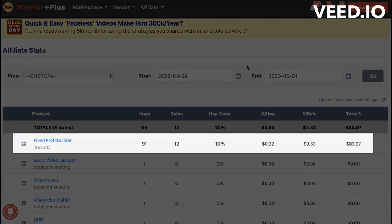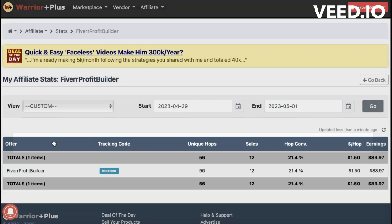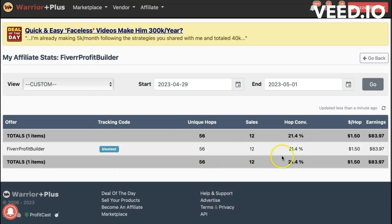We've sent 91 hops — let me click into this to prove it's Blocks. There we go: Blocks test, 56 hops, 12 sales, 21% conversion, which is really good on 56 hops. Made $83 — not a lot of money, but I didn't do a lot of work with the Blocks ready-to-go system.